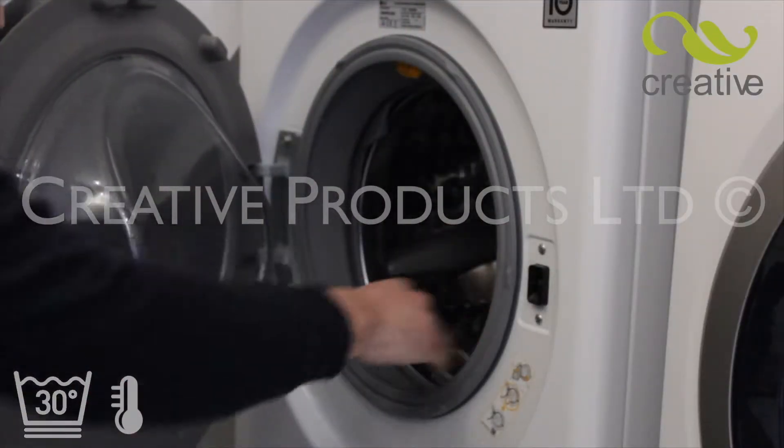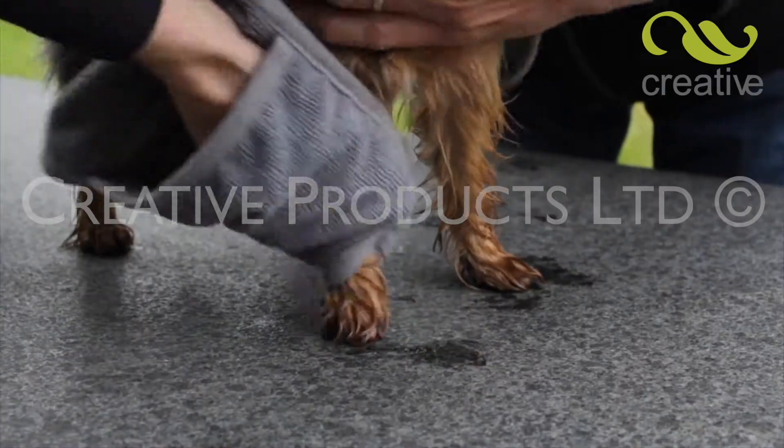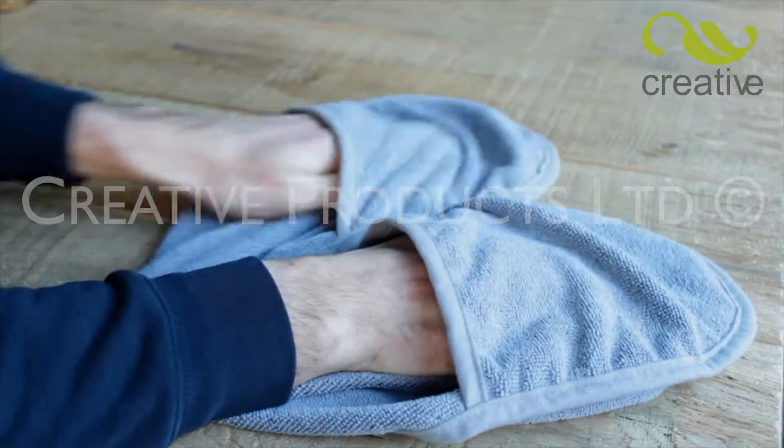When it gets dirty, simply wash Pet Towel at a low temperature. It dries lightning fast, so you'll be ready to go again in no time.